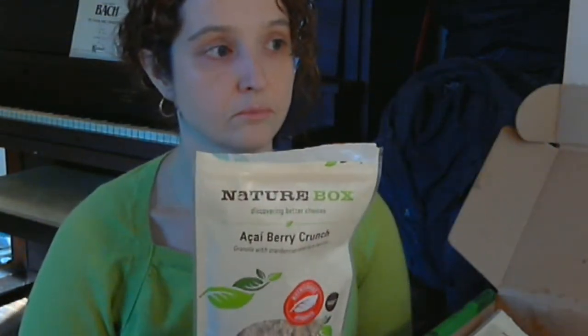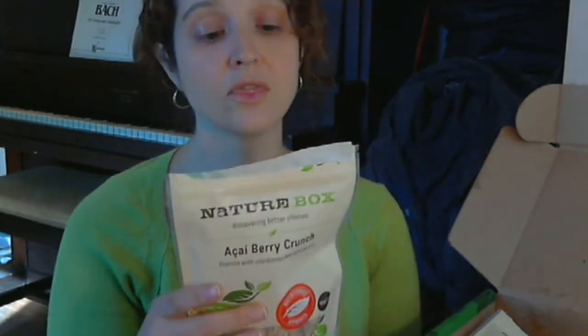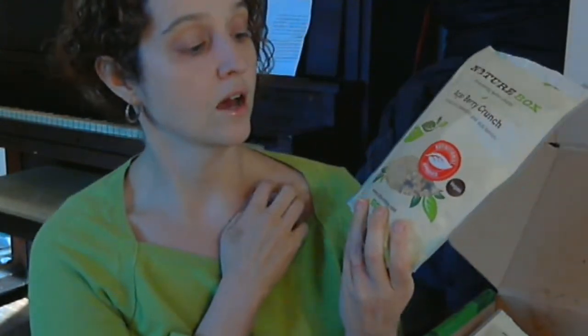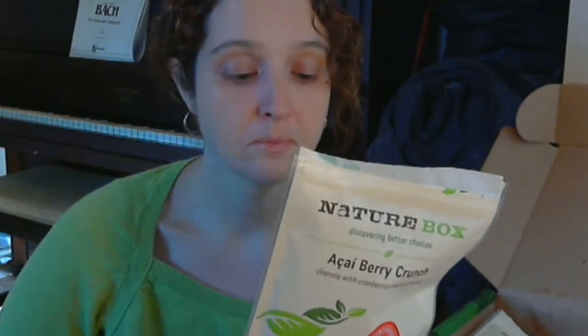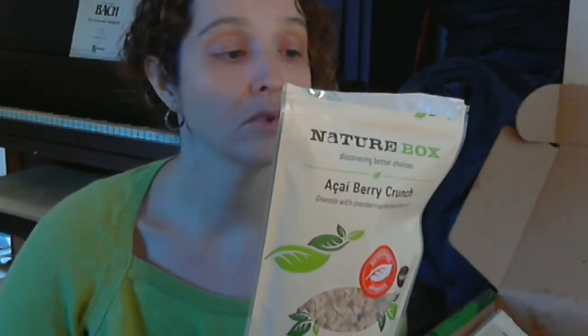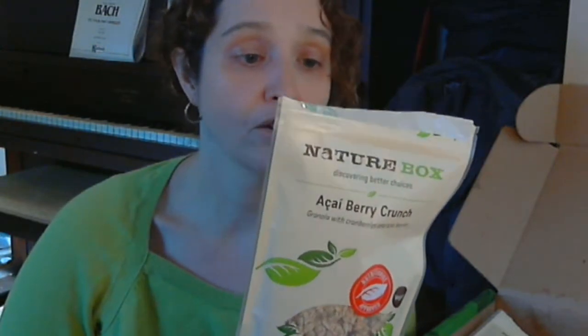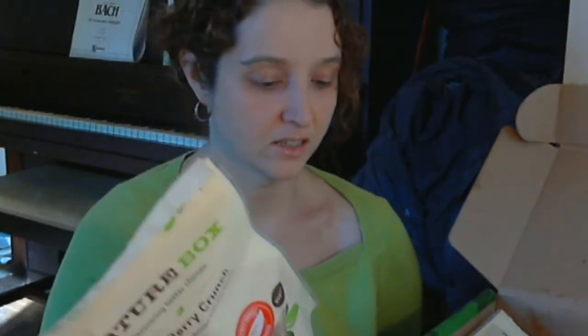You get ten dollars off your first box — basically a box half price. NatureBox also lets you say that you don't like certain items, though don't quote me on that. Nutritionally, the Acai Berry Crunch has three servings — a half cup per serving — at 240 calories per serving with 60 calories from fat, 14 grams of sugar, and 5 grams of protein. It's got a lot of sugar, but it's probably fine for my son.